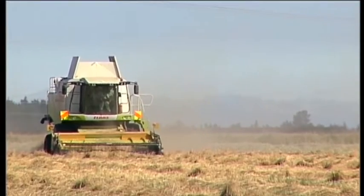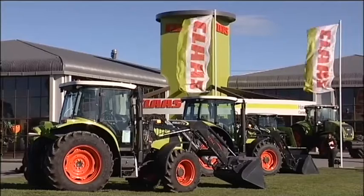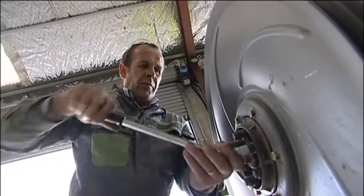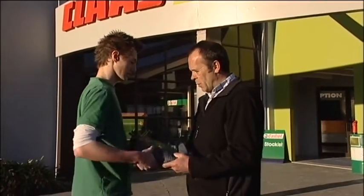Engines don't get much bigger than the ones found in combine harvesters. They separate the head of the wheat from the stalks on farms around the country. Some of the biggest harvesters and tractors are found at Klaas Harvest Centre, where workshop supervisor Steve Copping will be showing you around. Hello Logan, my name is Steve Copping from Klaas Harvest Centre. Here's the oil you're going to be wearing today. We'll take a look around the workshop.